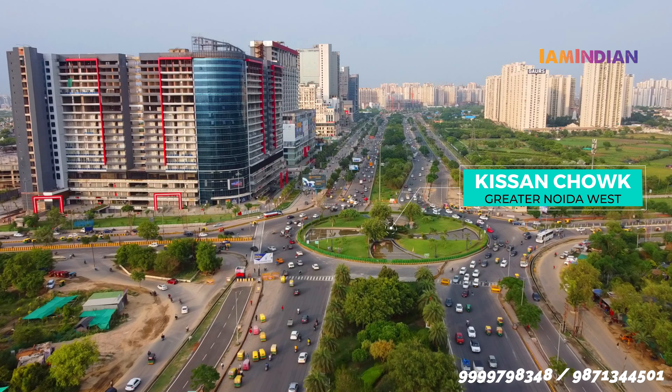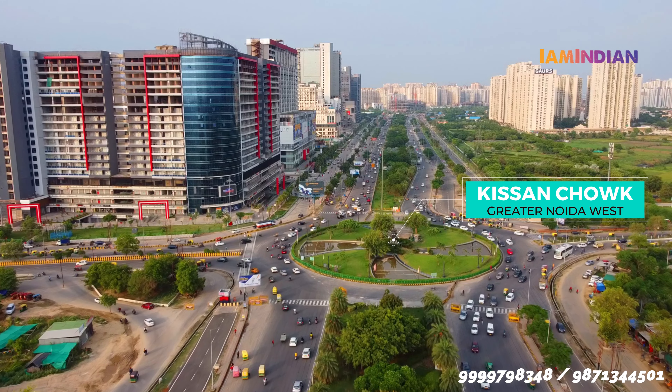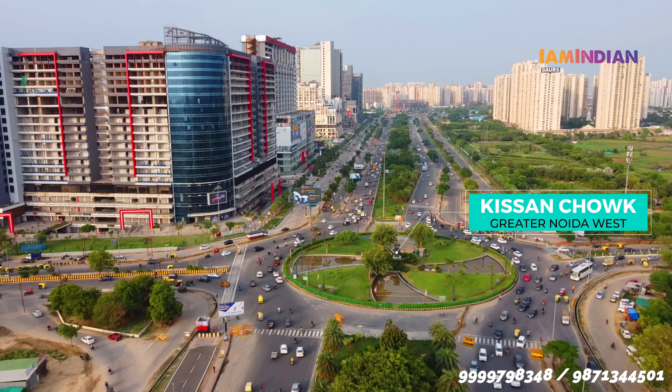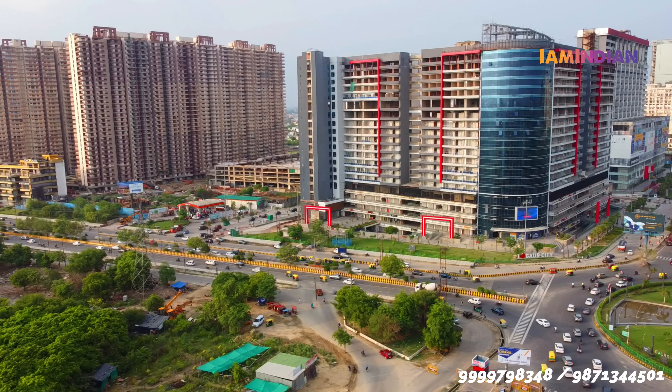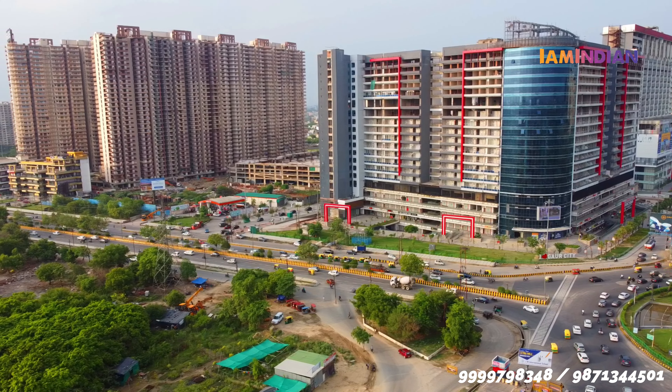God Chawk, जो Noida Extension का entry point है, बिल्कुल वहाँ पर यह property situated है। इसको दोनों तरफ से access कर सकते हैं — Noida-Greater Noida Link Road से भी, या फिर NH24 की तरफ से भी।